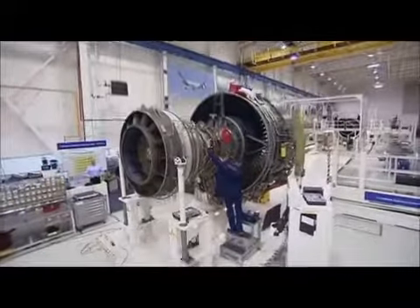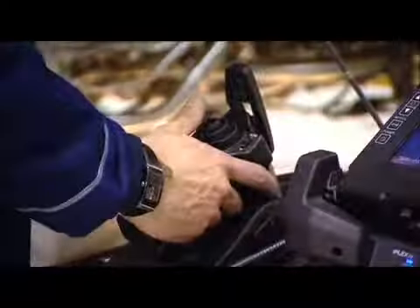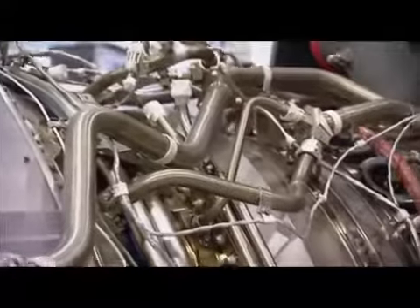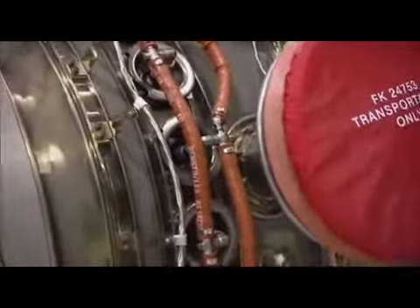Once every engine is built and tested, its last stop is the customer delivery centre, where it has to pass scrutiny by engine inspector Mike Riley. It's a huge responsibility — his will be the last eyes to see inside the engine before it takes to the sky. He's been at Rolls-Royce for five years, before which he was in the military as a helicopter technician. He actually wanted to work for Rolls-Royce for some time before he came here, and it took him two years of applying before he could get in — it's not the easiest place to get into.